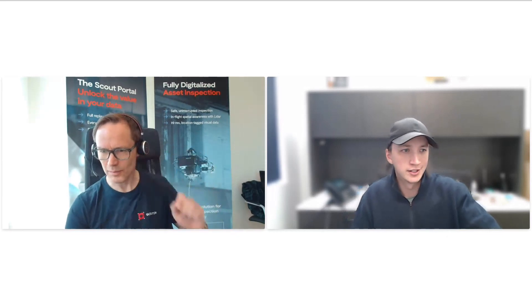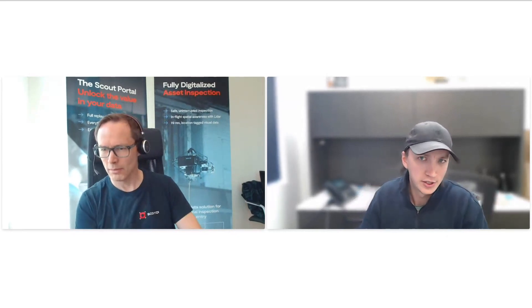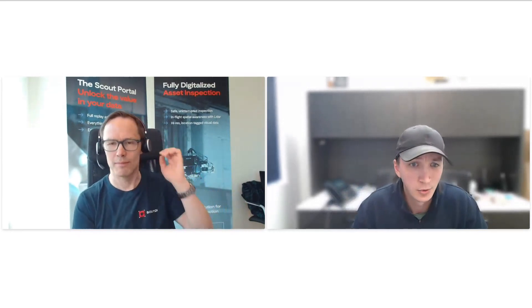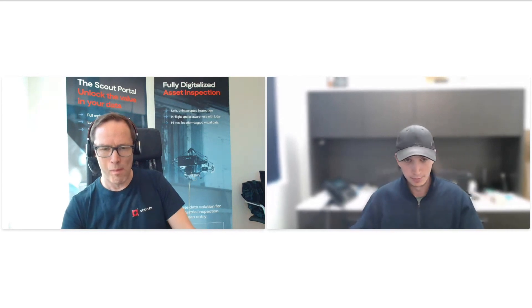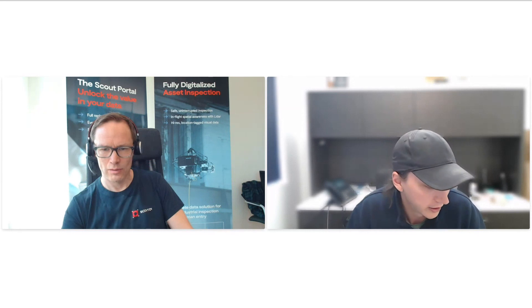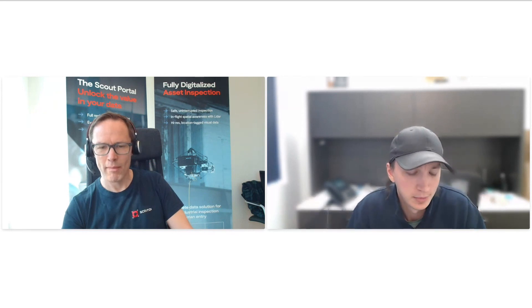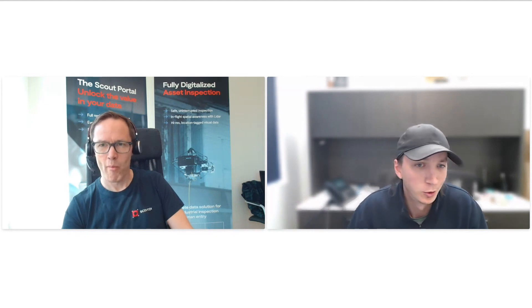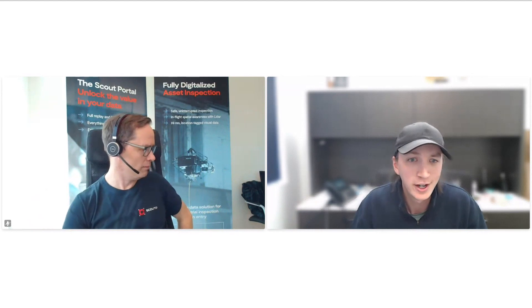Thanks everybody for joining. We're pretty excited to have Scout DI join us. If you have any questions, just type them in the chat — once we're done with the presentation we'll answer what we can. My name is Lucas, I'm from Measure. We're a Canadian commercial unmanned equipment supplier with offices in Vancouver, Calgary, and Toronto — one of the largest commercial unmanned suppliers in Canada and the largest DJI enterprise reseller in Canada. We're excited to partner with Scout DI and bring a confined space tethered solution with unlimited playtime to the Canadian market. I'll pass it over to Ivan from Scout DI.